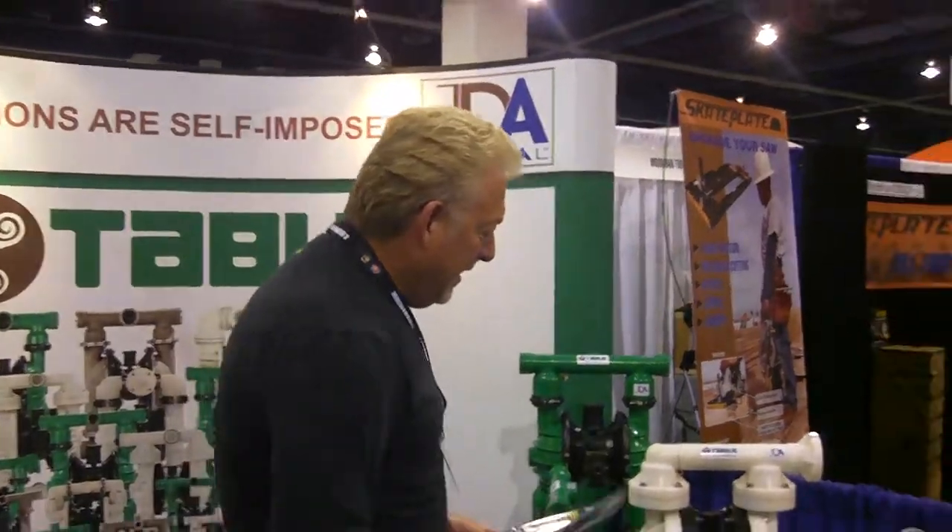All right, we have John Allen, President of JDA Global. Tell us about this new product. Good morning, Michelle. Yes,